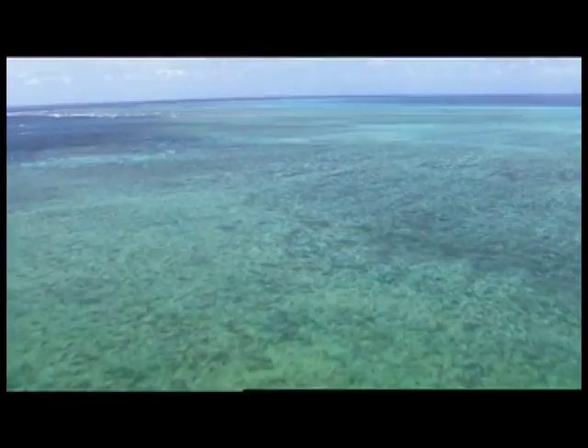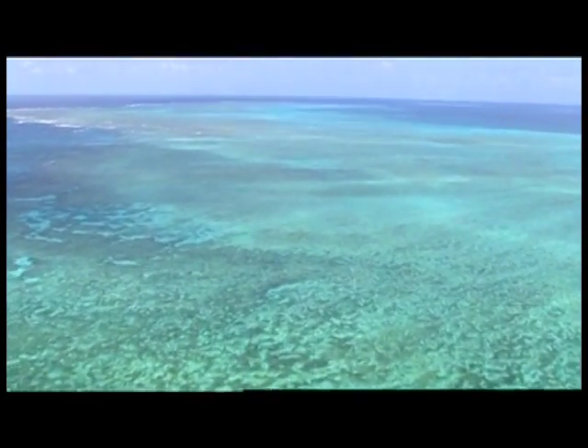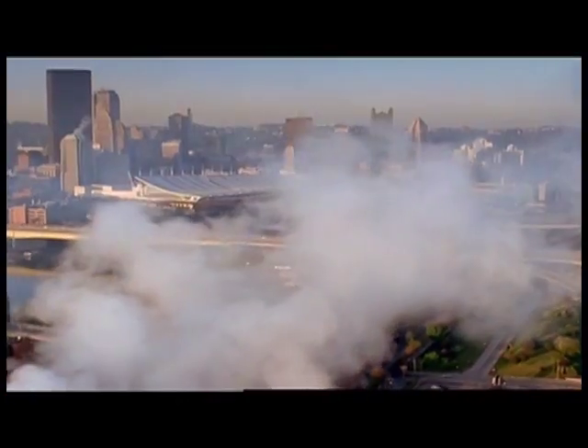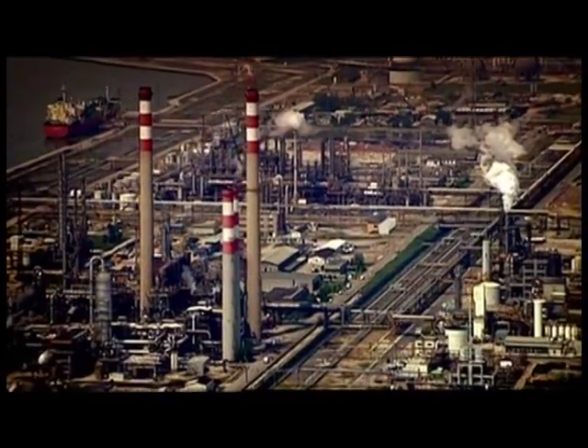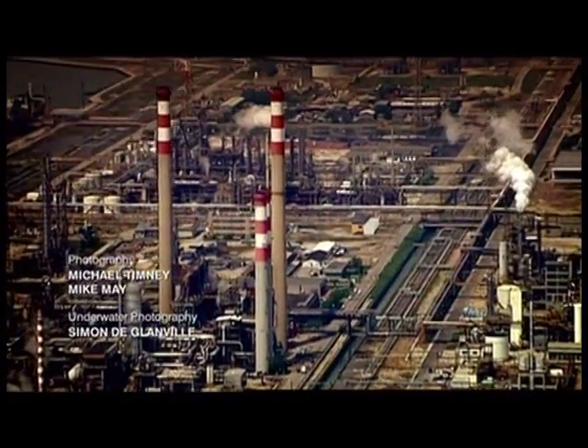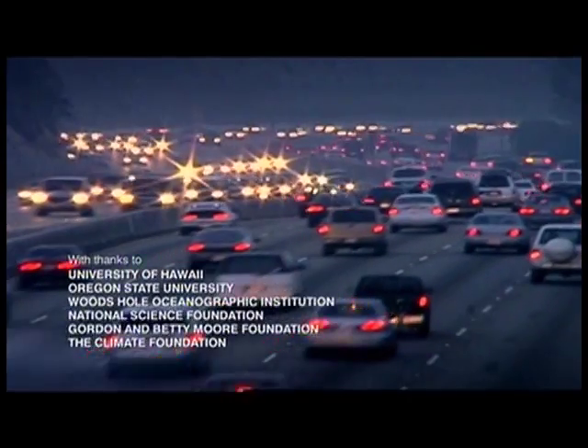If we ignore the ocean and keep pumping CO2 into the atmosphere, this won't be good. The clock is ticking. Most experts agree the proverbial clock of global warming began ticking with the Industrial Revolution. Since then, we've pumped hundreds of millions of tons of excess carbon dioxide into our atmosphere. If we can't find a way to cut back our emissions in time, geoengineering our oceans might stop the clock or even turn it back.